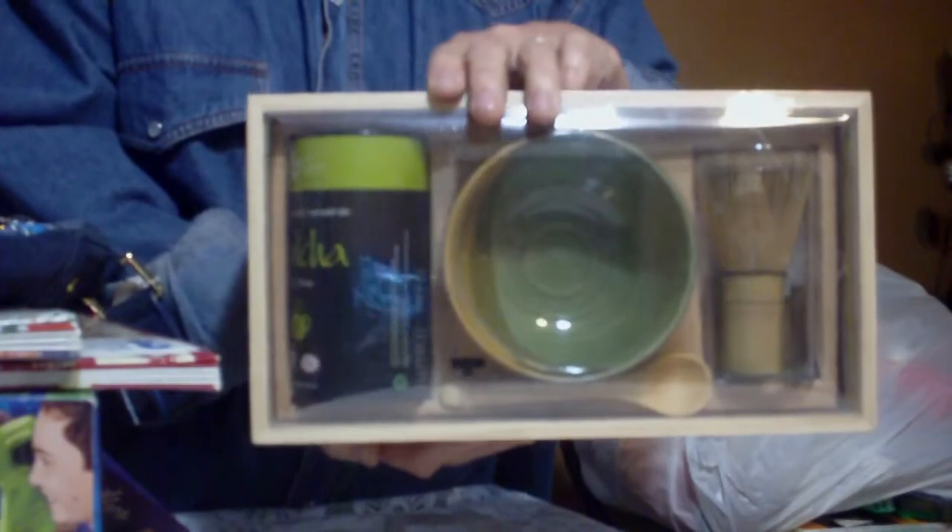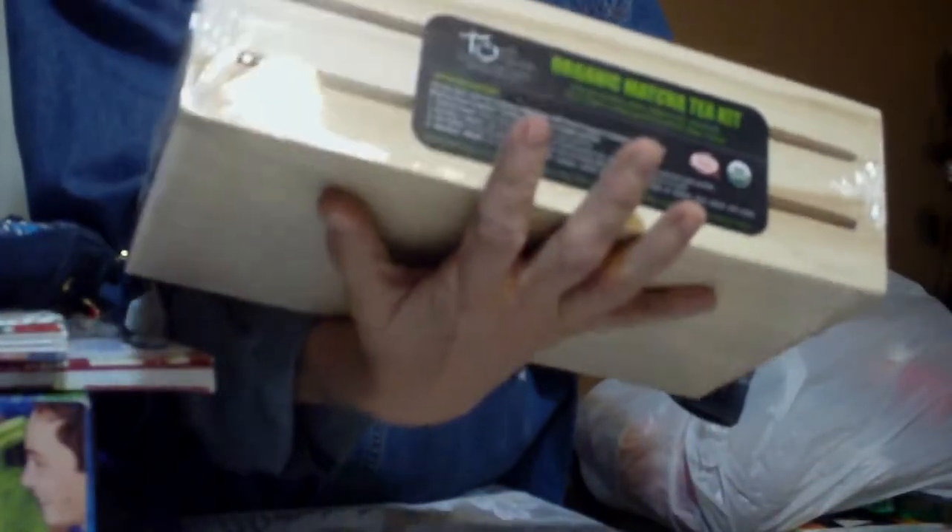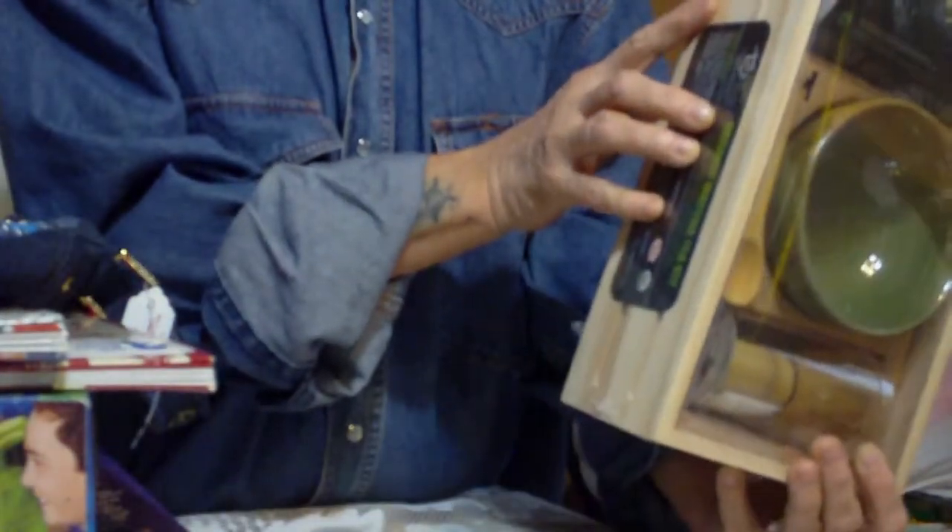Also, for my son, for $5 — brand new, this thing is good until October 2017 — it's a big tea set. It's got the tea, the mortar and pestle, a little tea brush, a spoon, all kinds of stuff, and this great wooden crate. I love that. $5 — I was like, snatch.